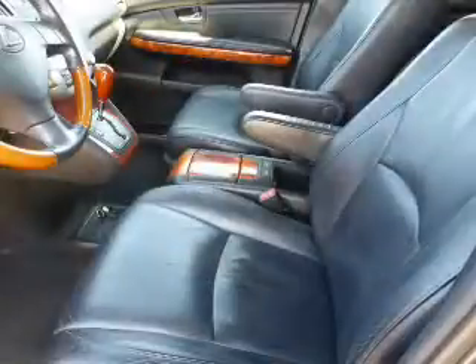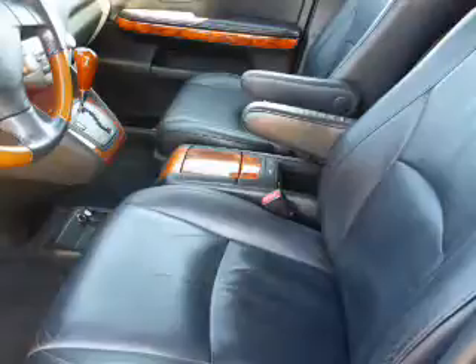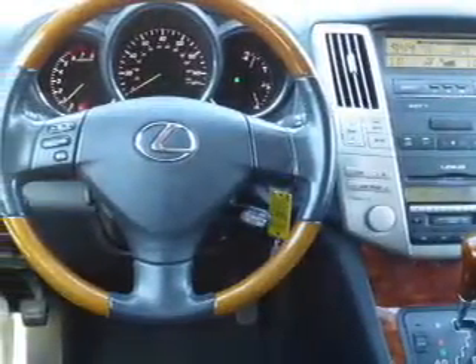Inside, you'll find automatic climate control, curtain head airbags, front airbags, side airbags, cruise control, a trip computer, anti-theft system, air conditioning, power door locks, and power windows.